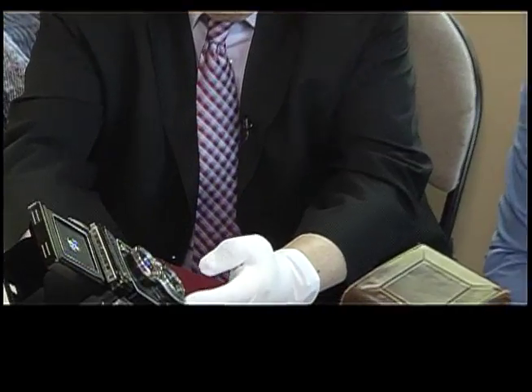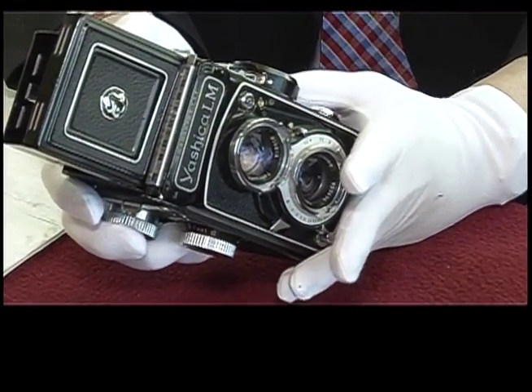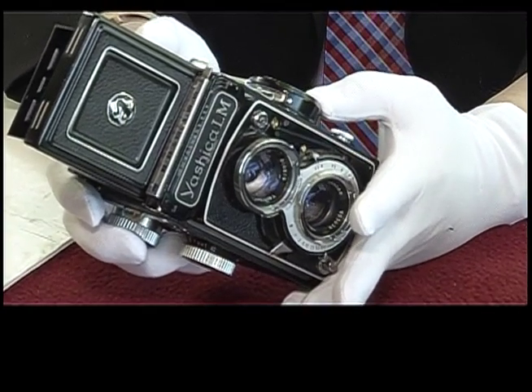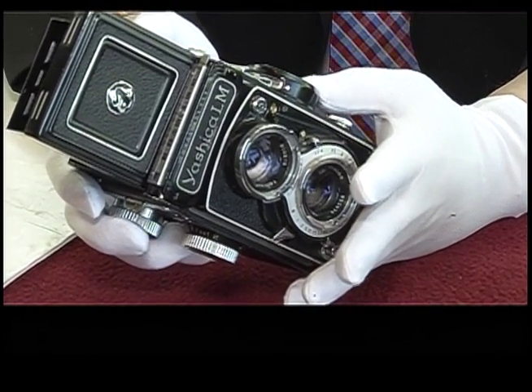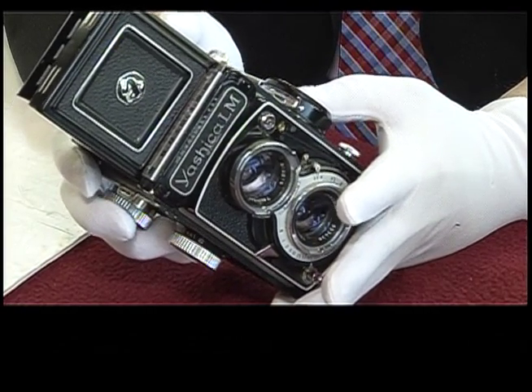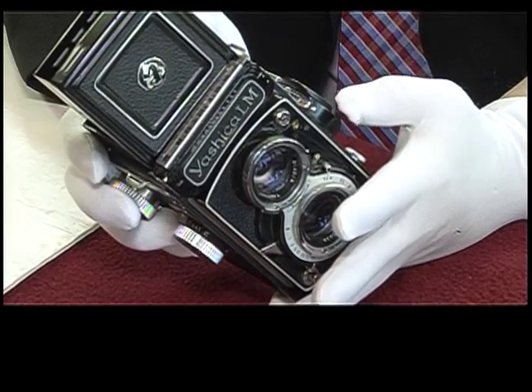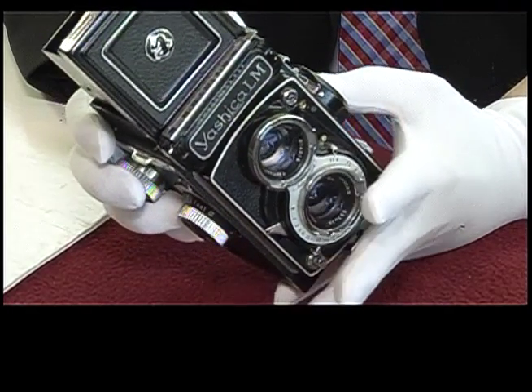It looks to me like it's actually quite a good camera. When it says 'made in Japan,' that's after 1921 and up to about 1930. Then, of course, the Japanese got involved in the Second World War. So that means that this is probably a product of the 1950s and possibly the early 1960s.